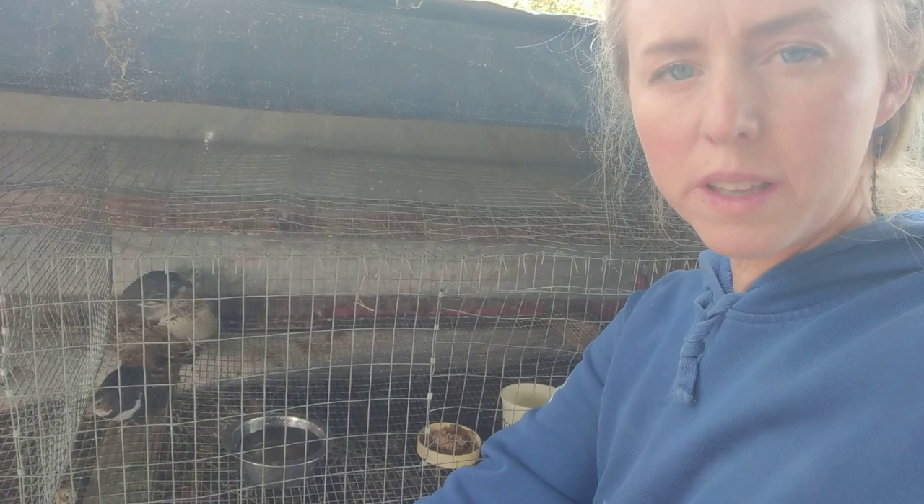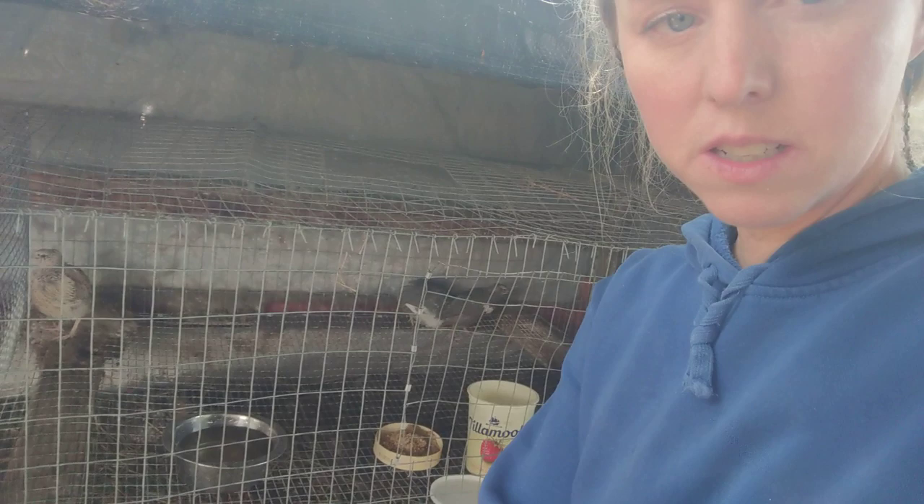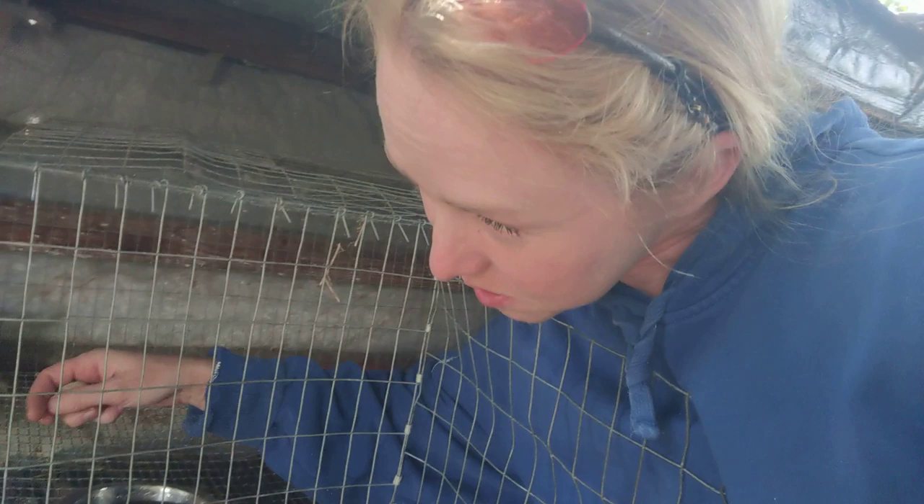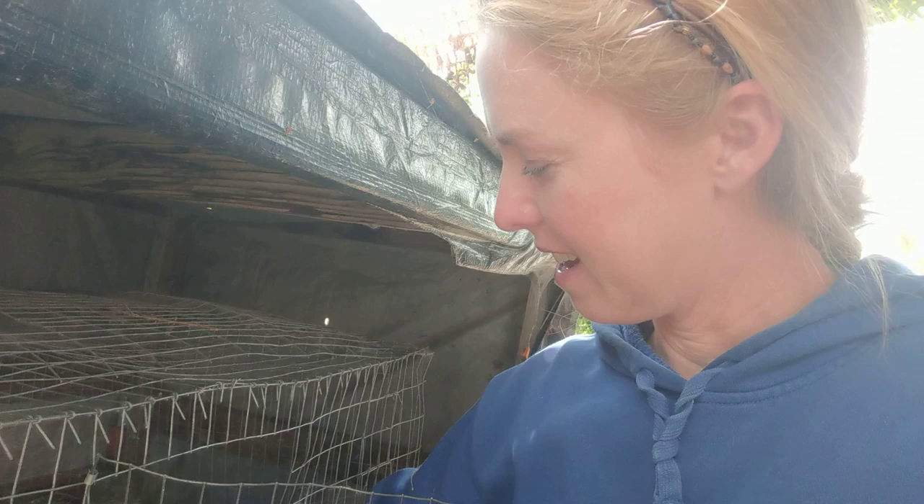Hey guys, so this is my grow-out pen for my rabbits and currently it has quail in it. We went and picked up 12 quail — they were a very good price and they are six weeks old, so they're just starting to lay. I wanted to talk about boneyards. Oh, they already laid an egg! They look like little dinosaur rocks. I have an egg!